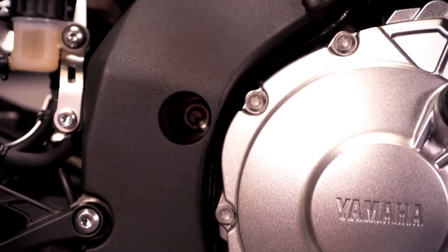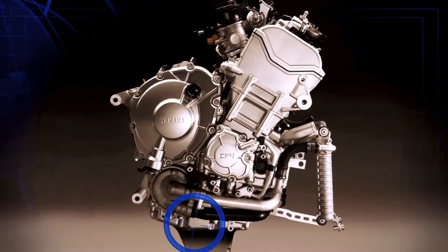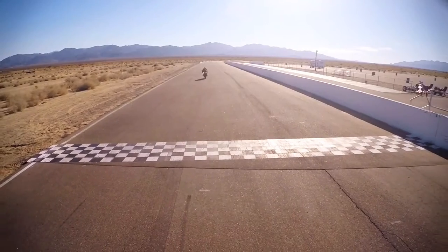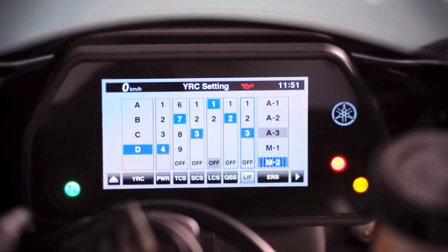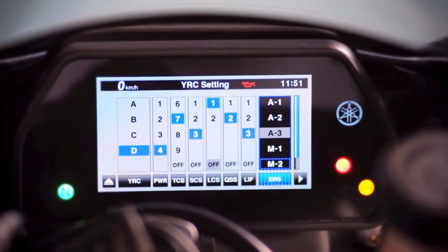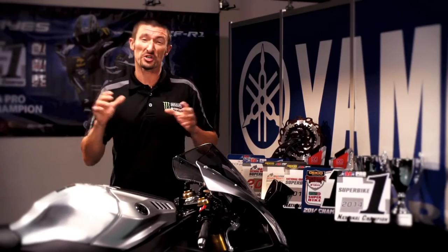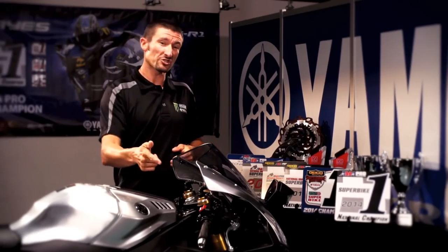The engine also features aluminum engine bolts and magnesium oil sump, head, and side covers for even greater weight reduction. As awesome as this engine is, it's the electronics that really stand out. This kind of adjustability used to only be available on full-blown MotoGP bikes, but now for the first time, you're going to have it on a production machine, right at your fingertips.